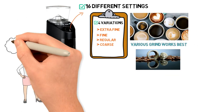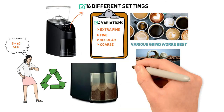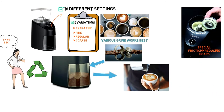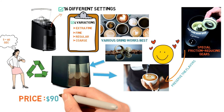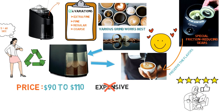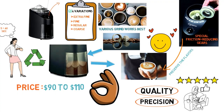Best of all, the timer can run from 5 to 60 seconds, ensuring that you get the exact same amount of grind for each fresh cup or pot of coffee you brew. The motor is designed with special friction-reducing gears, so it will grind the coffee with less noise and heat. It has a slower grinding speed, so you'll preserve the flavors of your coffee. The price ranges from $90 to $110 — a little on the pricier side, but not as expensive as our top-rated product. It delivers quality and precision, making it well worth the cost if you want a perfect cup of coffee every time.